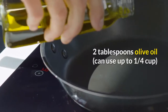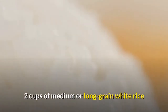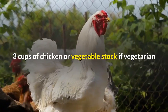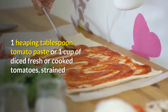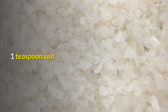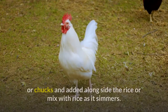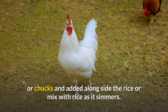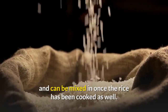Spanish Rice with Chicken. Two tablespoons olive oil, can use up to one quarter cup. One onion, chopped fine. One garlic clove, minced. Two cups of medium or long grain white rice. Three cups of chicken or vegetable stock if vegetarian. One heaping tablespoon tomato paste, or one cup of diced fresh or cooked tomatoes, strained. Pinch of oregano. One teaspoon salt. Two pounds of chicken, which can be grilled or fried and cut into slices or chunks, added alongside the rice or mixed in as it simmers.